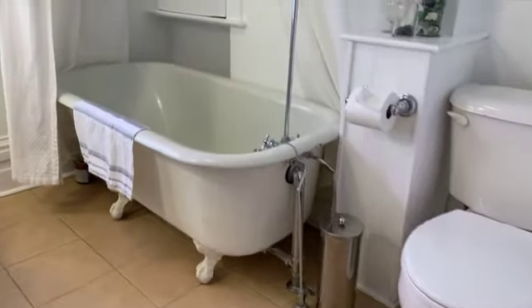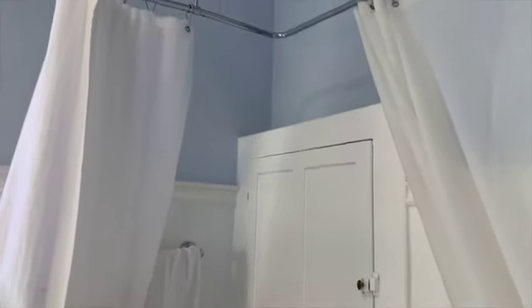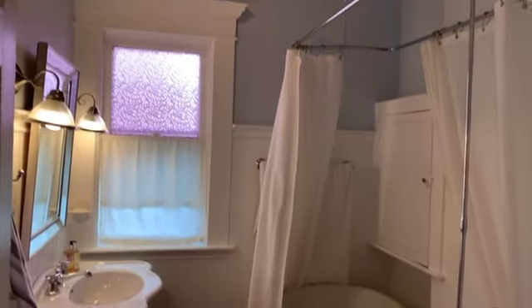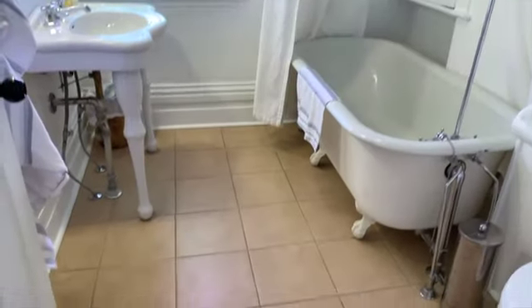The main bathroom measures 7 foot 11 by 7 foot and features a delightful clawfoot tub, high wainscoting, tile floor and an attractive pedestal sink.